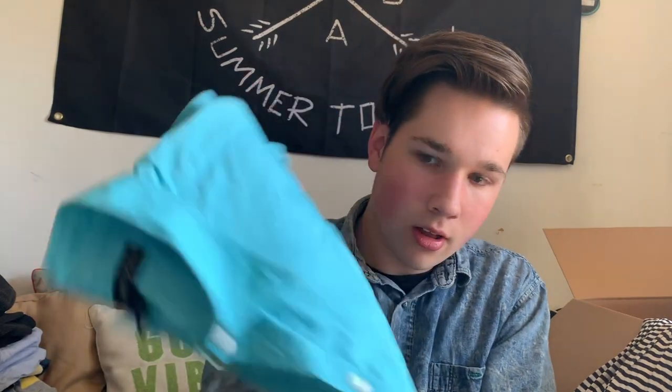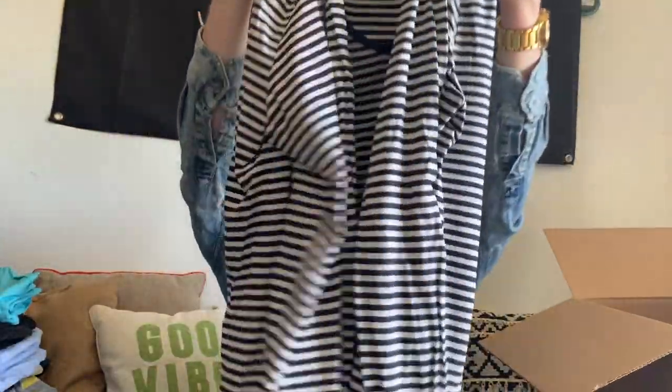We also have another Ralph Lauren Black Label piece — a blue western-style shirt with real pearl buttons. And then this is a Dries Van Noten shirt — a really high-end label on their Luxe list. It's just a stripy t-shirt, but believe it or not, this probably retailed for like $350 to $400.